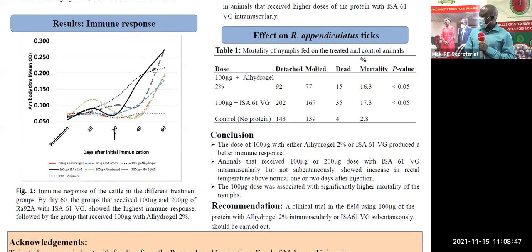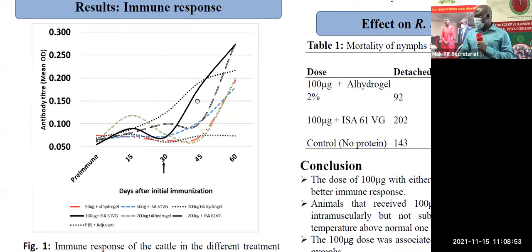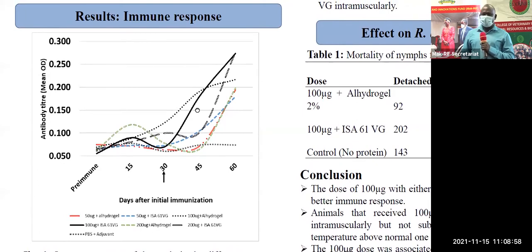From the first experiment, we realized that we used two adjuvants: the oily adjuvant, which triggers more of what we call the TH1 immune response, and the water adjuvant, which triggers more of the TH2 immune response. We realized that the oily adjuvant — the mineral oil adjuvant — was inducing more of the immune response, irrespective of the dose, compared to the water adjuvant.